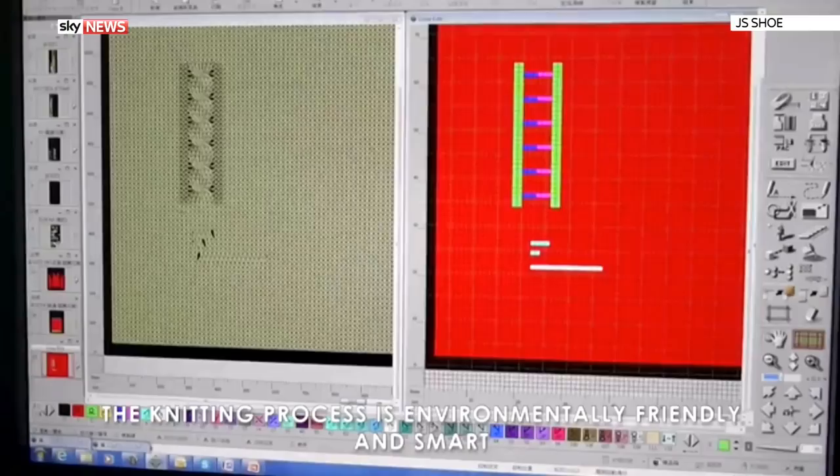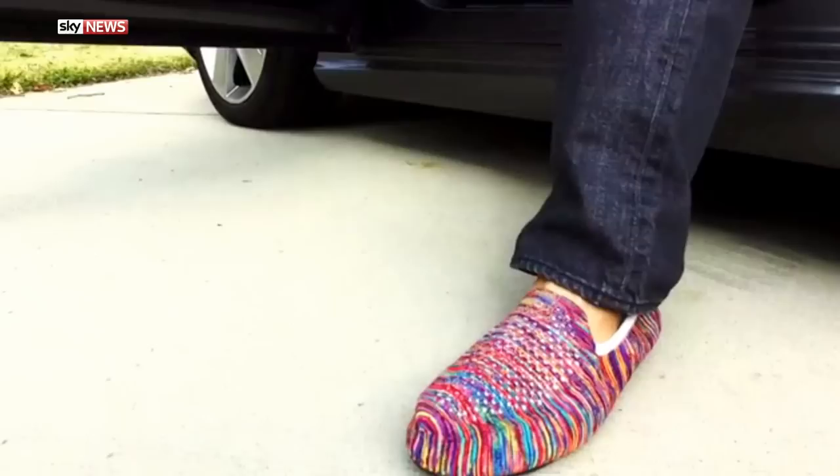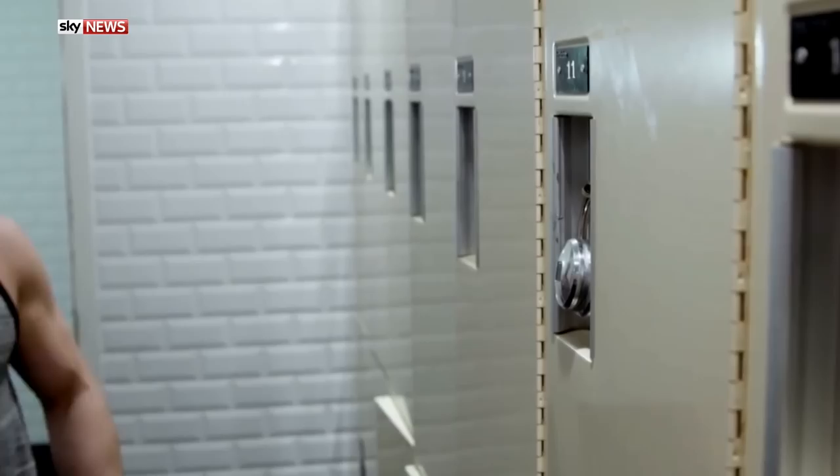We've all heard of 3D printing, but what about 3D knitting? One company crowdfunding on Kickstarter has begun knitting footwear. JS Shoe says 3D knitting technology means the lightweight slip-ons don't need any stitches and you don't need to wear socks. The shoes are designed using a computer program before being transferred to the machine.